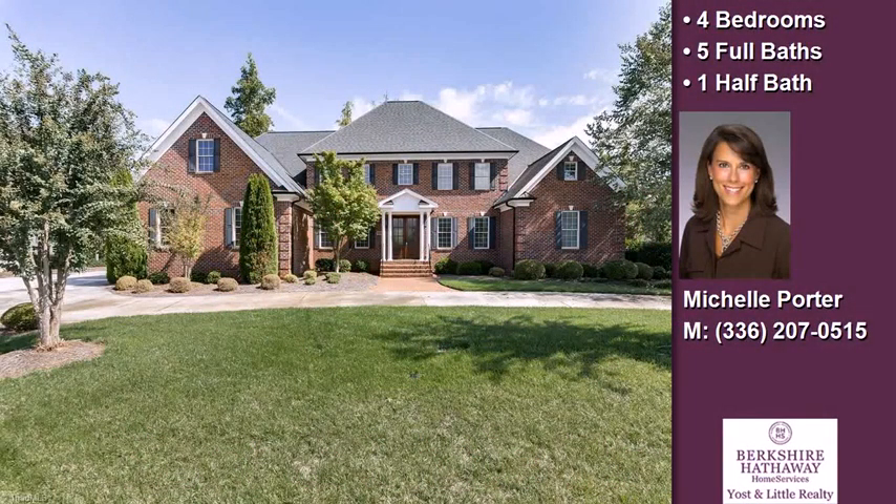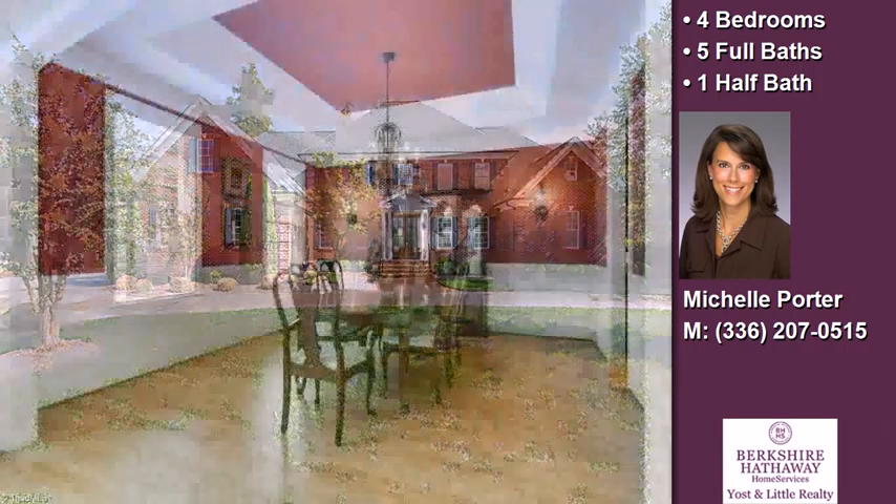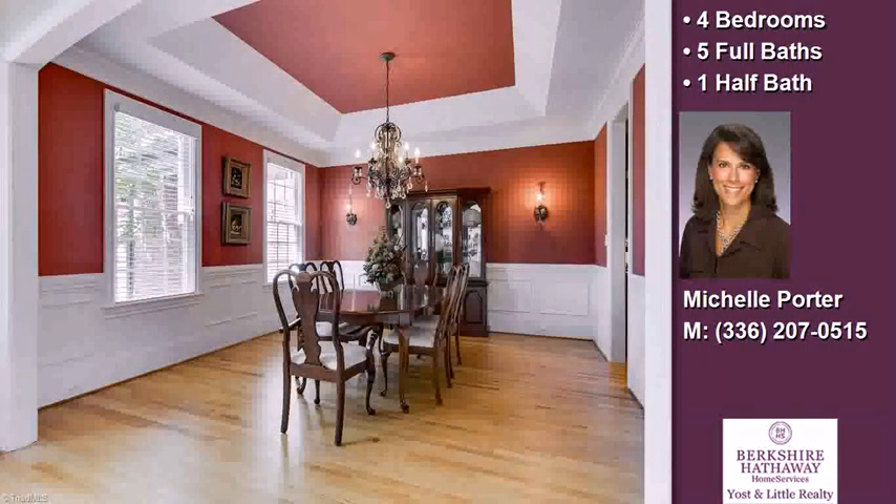This property is a four bedroom, five full baths, and one half bath, traditional style home.